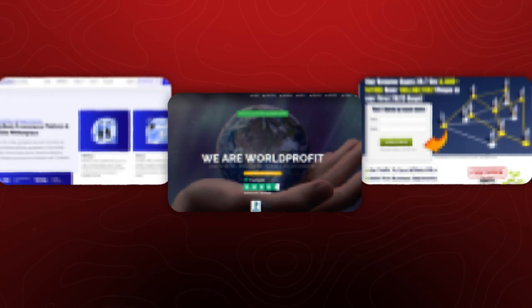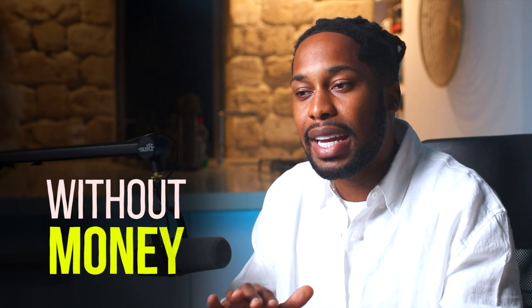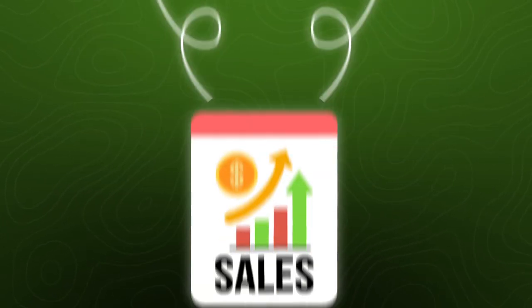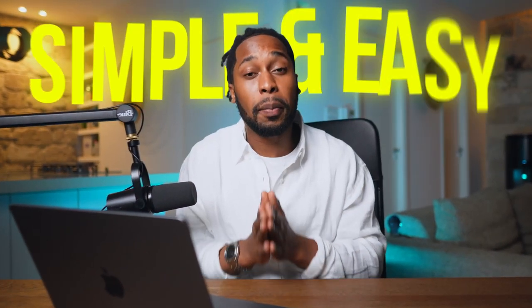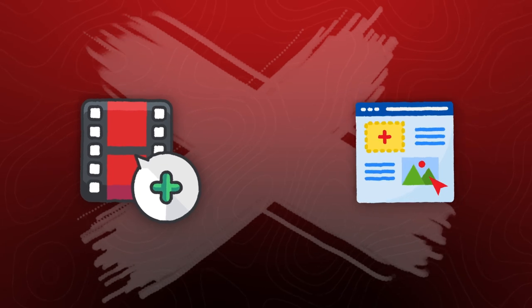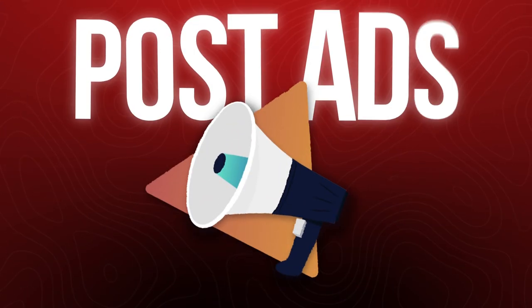This method involves using some secret websites I'm going to share with you shortly to post free ads. You're going to be able to post ads without paying any money and you will get traffic, clicks, and most importantly, this will convert into sales on your affiliate products. What makes it so simple is that you don't need to create videos, you don't need to create a website, you don't need to have a big social media following — all you need to do is post these ads, which will take you less than two minutes.